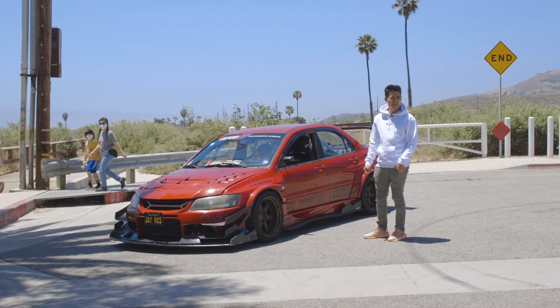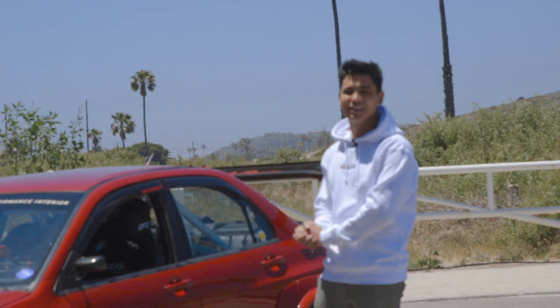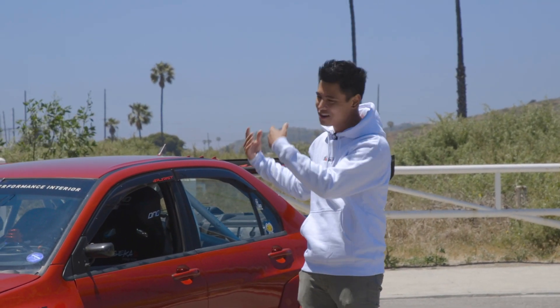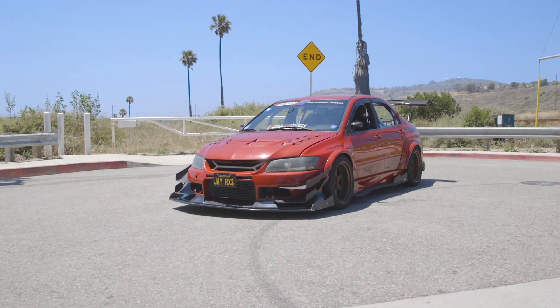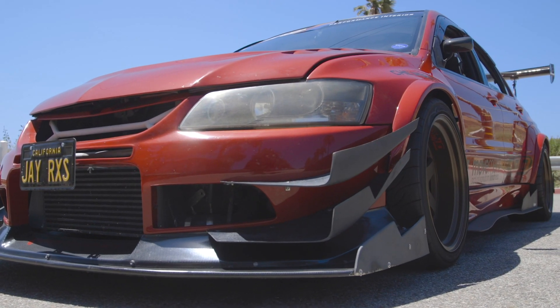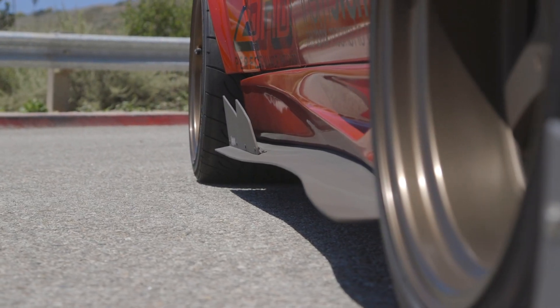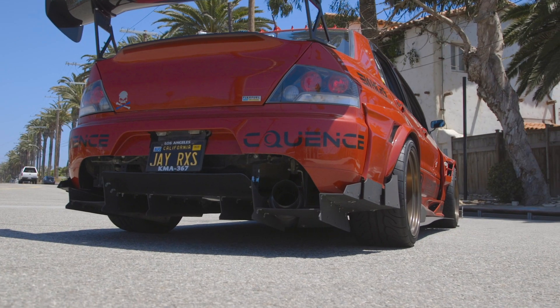I started building it about three years ago because someone accidentally rear-ended me, so I thought, hey, this is gonna be at the shop — do everything. So this is a Voltex wide body with a custom-made splitter and canards by my friend who currently lives in NorCal. I also have Uwe made side skirt extensions and a rear diffuser from him as well.